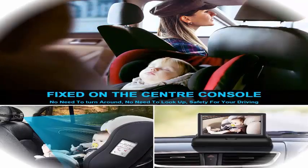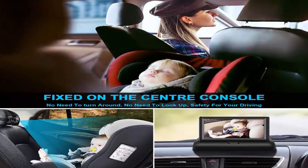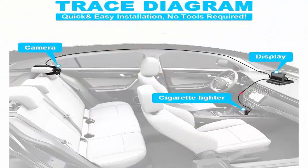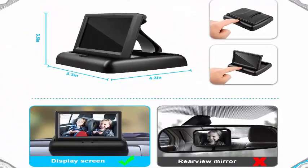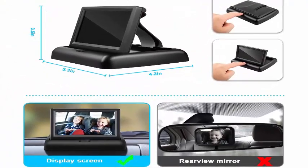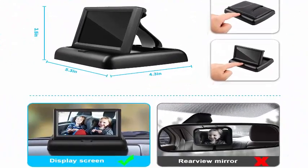Feature three — easy to use: without any assembly requirement, the camera of the rear view baby car mirror easily straps to your movable headrest. Plug the power cord to the cigarette lighter, install the LCD monitor, then it will work. The LCD monitor will automatically turn on and switch to the baby back seat.